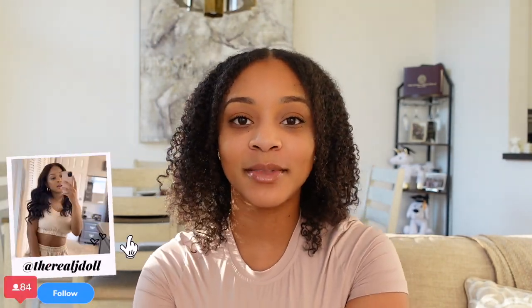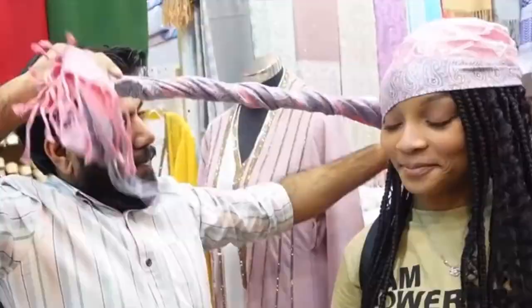Hey YouTube, it is The Real J Doll here on The Real J Doll's channel. In today's video I'm going to be telling you all things you need to know before going to Dubai, because guess who just got back from Dubai? I just got back from Dubai two months ago and I had a blast. Me and a few friends took a girl's trip out there for about a week and we really enjoyed ourselves.